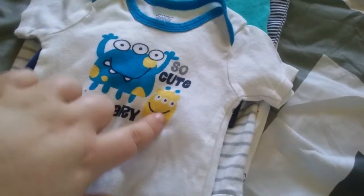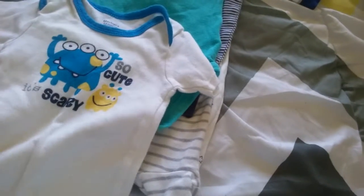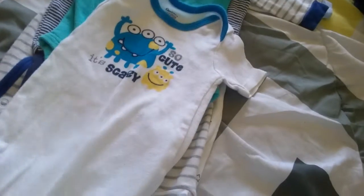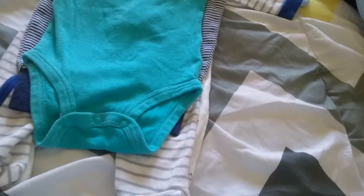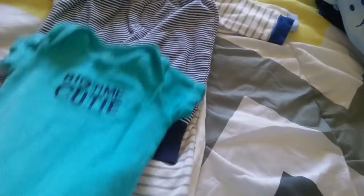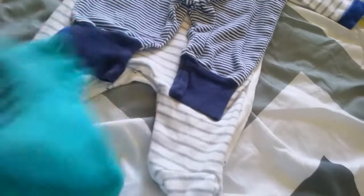I got this onesie that says 'so cute it's scary' — it has two monsters and it's Gerber 6 to 9 months. I'm gonna try to shrink it in the dryer; if it doesn't shrink, no big deal, it'll still fit since it's pretty small as is. Then I got this onesie that says 'big time cutie.' I love the color of it and it's Carter's 3 months.